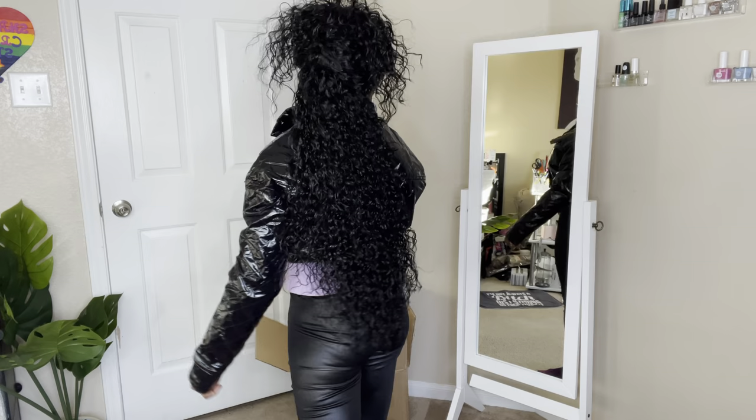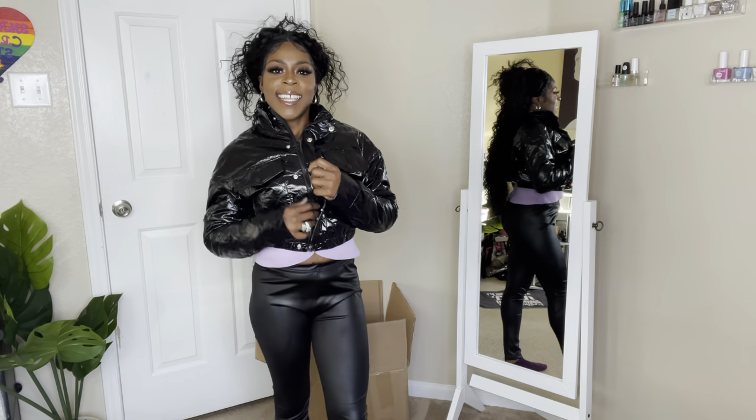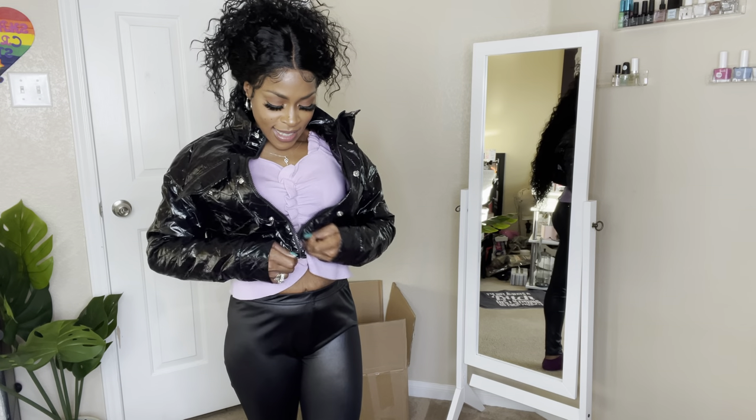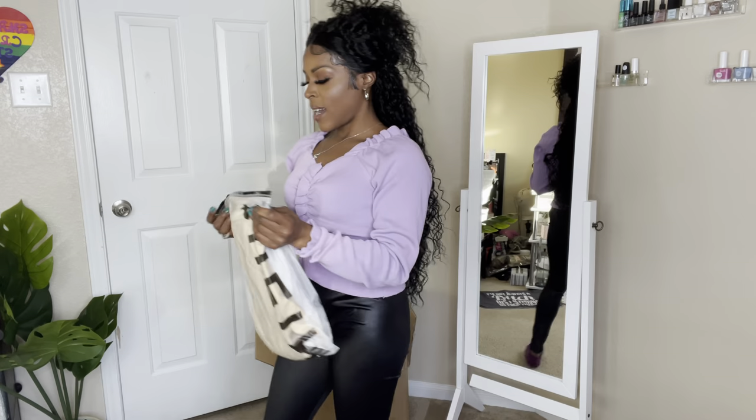Come on now, this is too cute — zips and buttons! Look at the collar, girl, come on now! This is nice, this is real nice. I'm loving it.